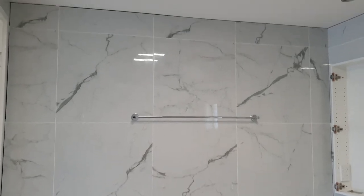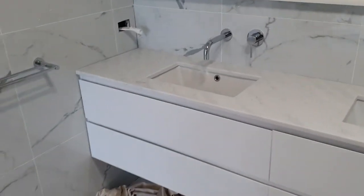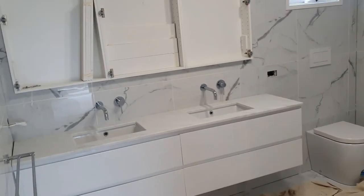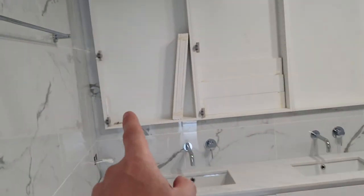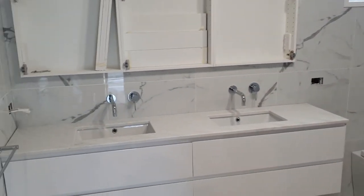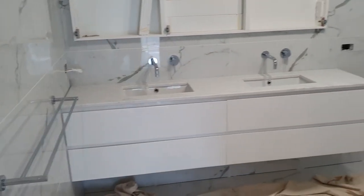Once it's all completely caulked, grouting finished, mirrors in and everything, it's going to look amazing. We've got power points inside, and on Monday the electrician will fit the general power points in here and another one over there. It's going to look absolutely amazing.